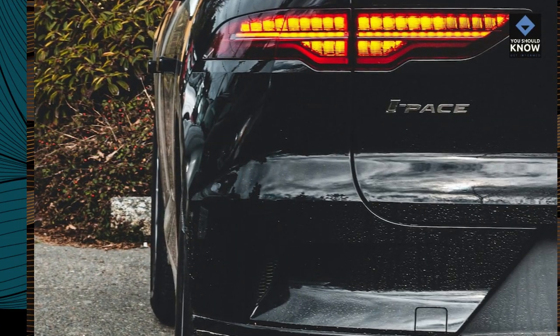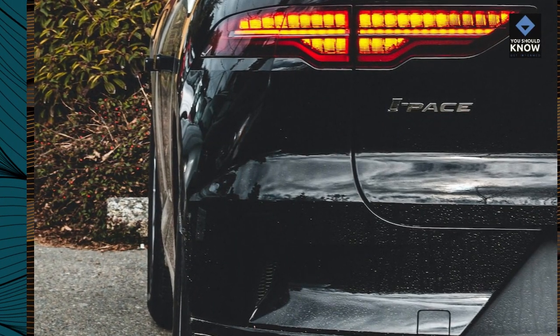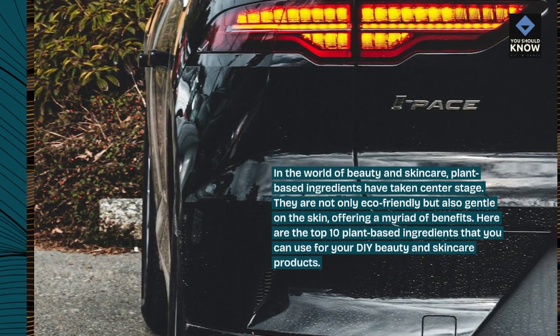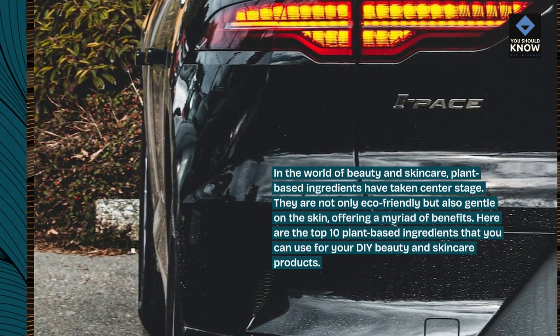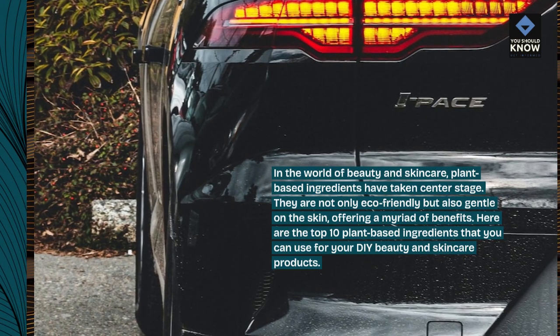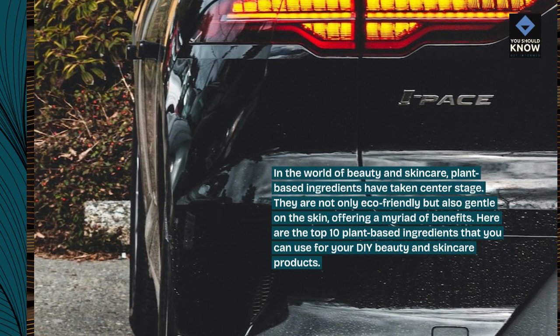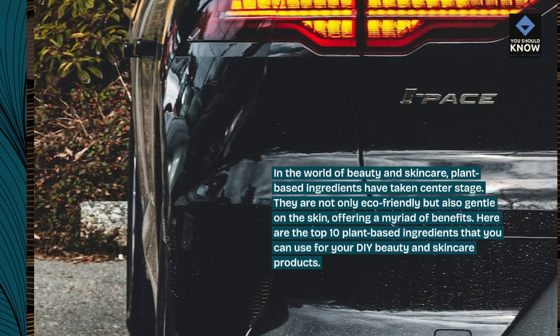Introduction: In the world of beauty and skincare, plant-based ingredients have taken center stage. They are not only eco-friendly but also gentle on the skin, offering a myriad of benefits. Here are the top 10 plant-based ingredients that you can use for your DIY beauty and skincare products.